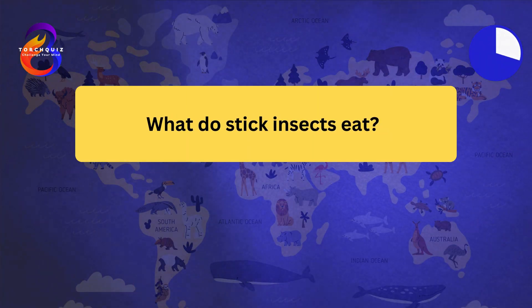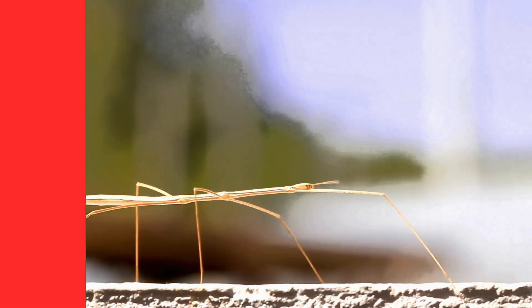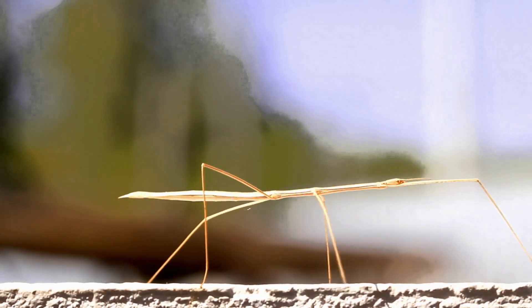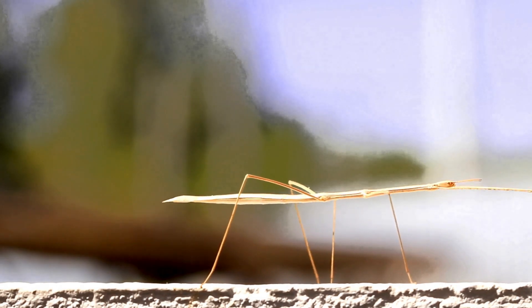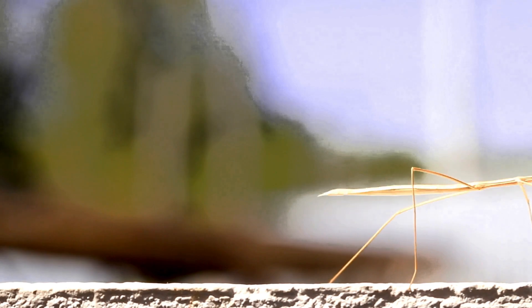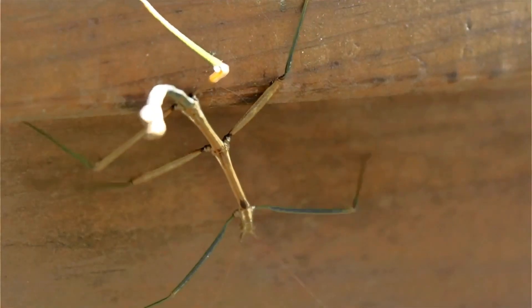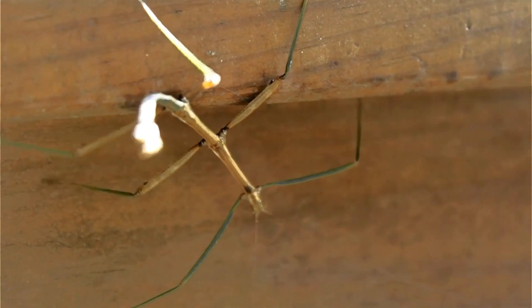What do stick insects eat? Stick insects are herbivores. They primarily feed on leaves, especially from trees and shrubs. Their diet includes a variety of plant species, depending on their habitat. Stick insects have strong jaws to chew through tough foliage. Their feeding helps maintain the balance of plant growth in their ecosystem.